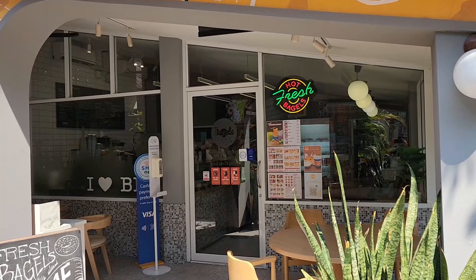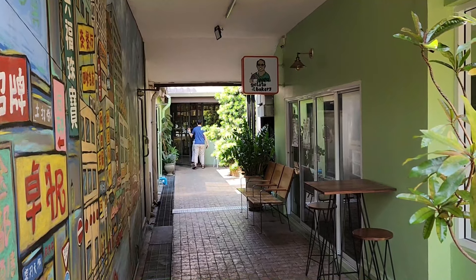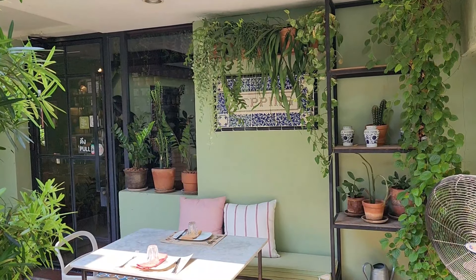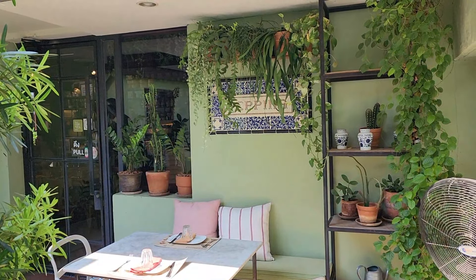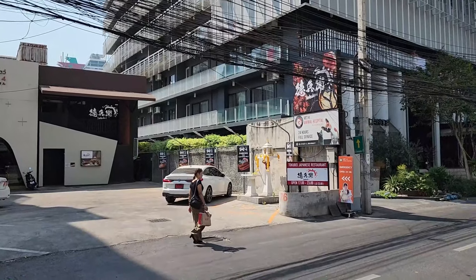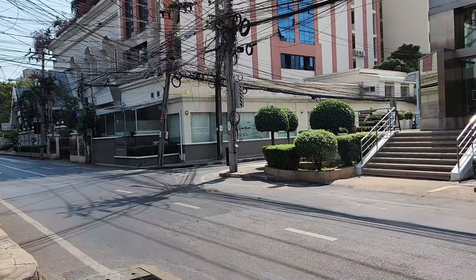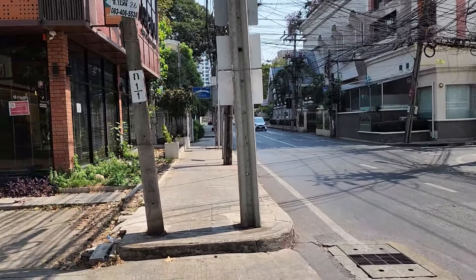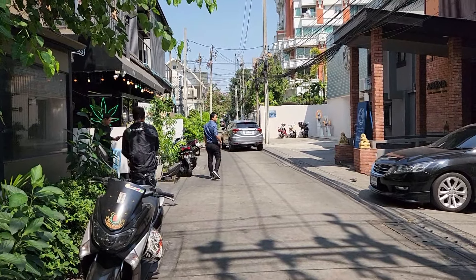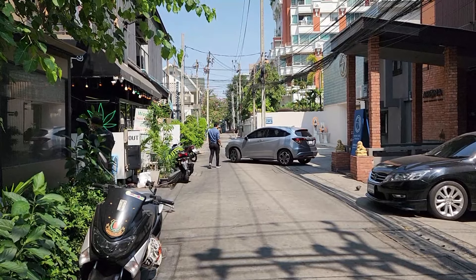And there's also a bakery tucked away back here — Conky's. Hot, fresh bagels. I've never wandered back here before. There's a little gelato and bakery on the right, and just a little restaurant tucked away back here, Pepina, with some beautiful cars in the parking lot. And just across the street is a 24-hour full-service Vet4 Animal Hospital. I'm going to walk down this little soy — I think it dead ends just in a couple hundred meters, but there are a couple of little interesting buildings down the way.